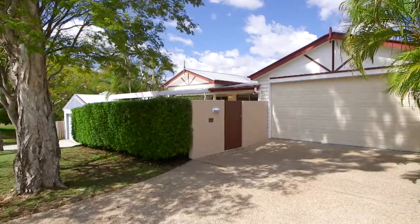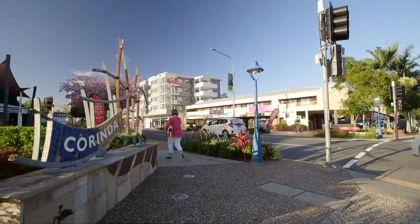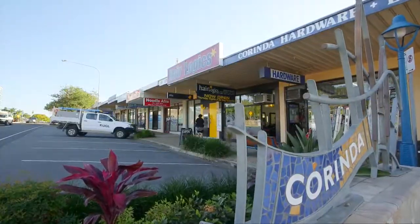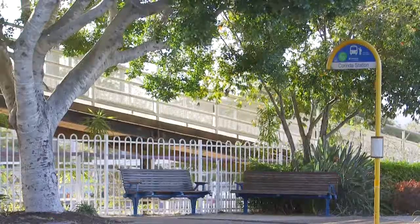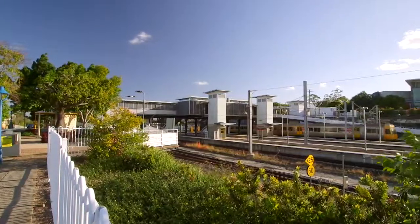This part of Corinda is highly sought after and you are surrounded by quality property. From your new home you can easily wander to local cafes, Coles for a bottle of milk, or say g'day to Sean who operates Brisbane's friendliest hardware store right here in Corinda. The bus or train can be called from here into any direction and you are just nine kilometres from the Brisbane CBD.